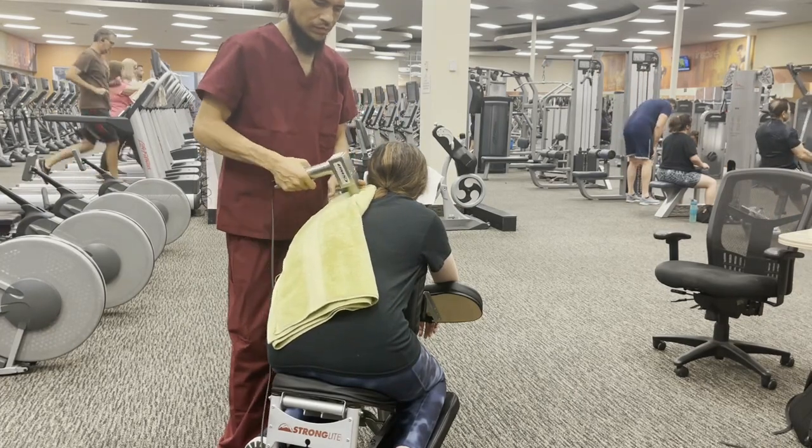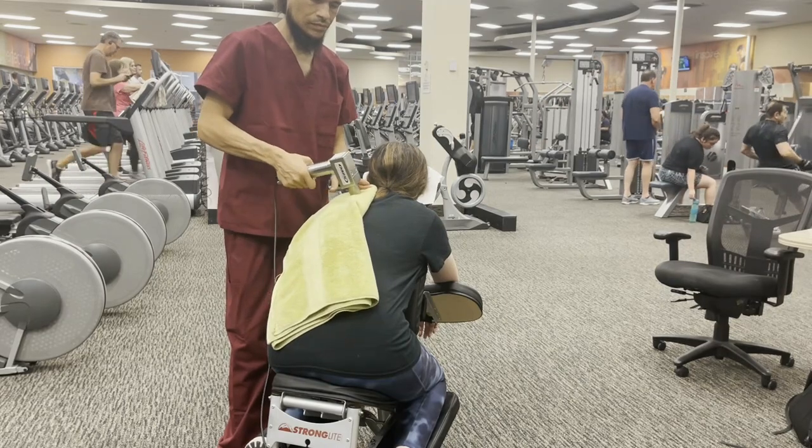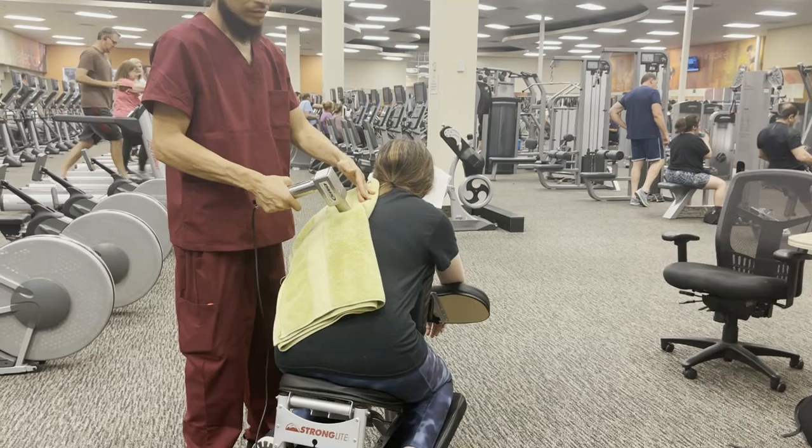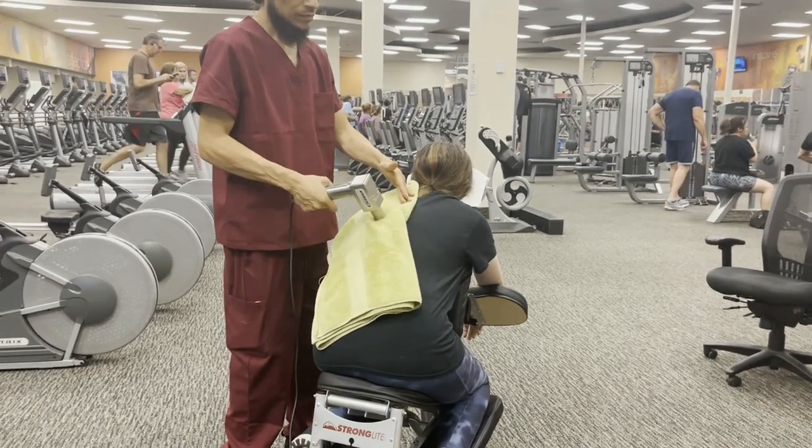Thank you for joining us. This is Paria, end of the scene. We're showing a little bit more. I'm going to let you guys enjoy — if you guys haven't, like, subscribe, follow.